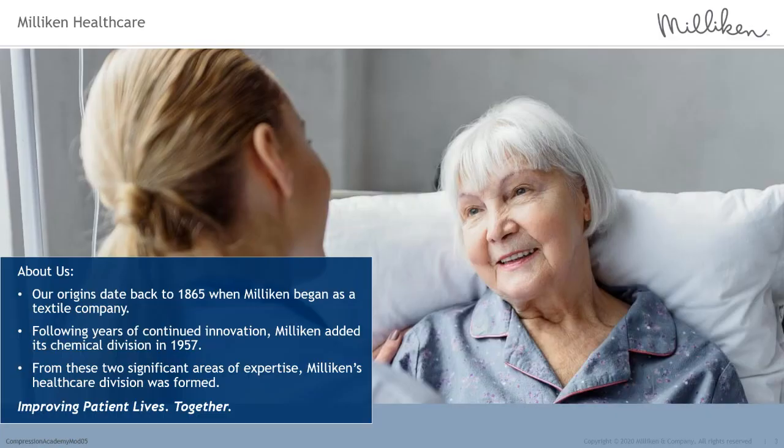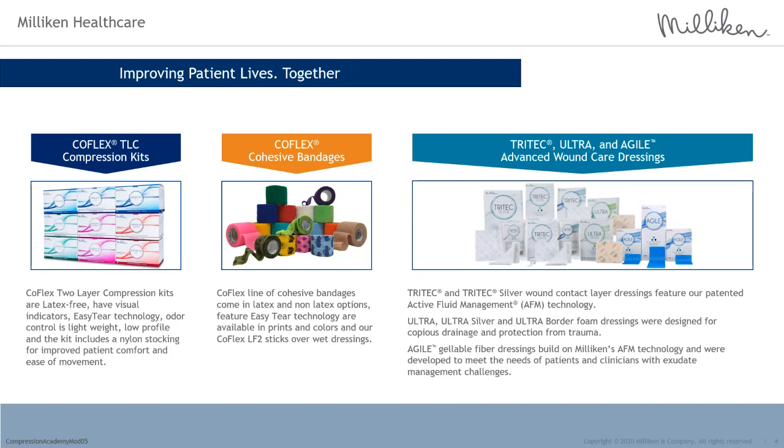Milliken and Company is a family-owned, U.S.-based organization in business for more than 150 years. With expertise in textiles and chemicals, Milliken's healthcare division was formed with innovative products and technologies focused around improving patient lives. Milliken Healthcare offers a variety of products and technologies, including a compression products range called CoFlex TLC. CoFlex TLC is offered in two-layer compression kits designed to provide optimal compression, coming in variations based on the activity level of the patient as well as the desired compression or pressure range. Milliken Healthcare also offers advanced wound care products including Tri-Tech Wound Contact Layer dressings, Ultra Foam dressings, and Agile Gelable Fiber dressings.